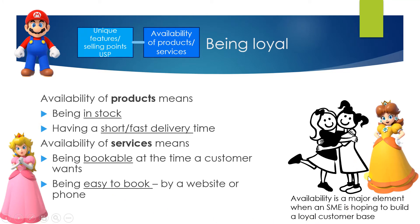A little helping hand from Daisy: the availability of a product is a major element when an SME is hoping to build a loyal customer base. Think about it — if the product is in stock or there's a short and fast delivery time, if the service is bookable when the customer wants, the customer is going to like that and they're going to keep coming back because they know they're going to get their products. If you can get a customer to keep coming back, they're being a loyal customer.